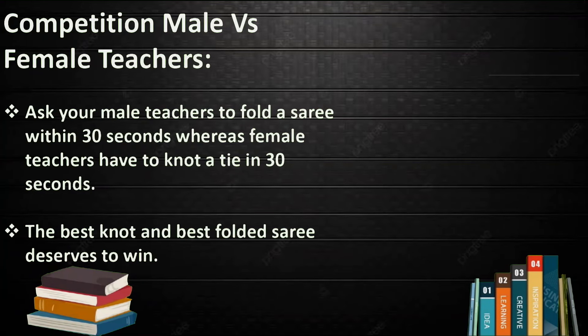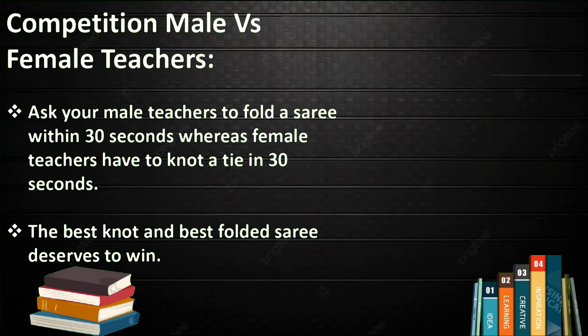Competition: Male versus Female Teacher. Ask the male teachers to fold a saree within 30 seconds, while the female teachers have to knot a tie in 30 seconds. The best knot and the best folded saree deserve to win.